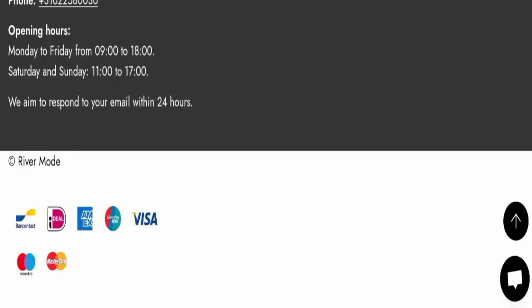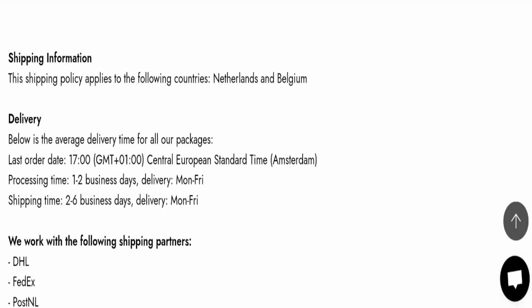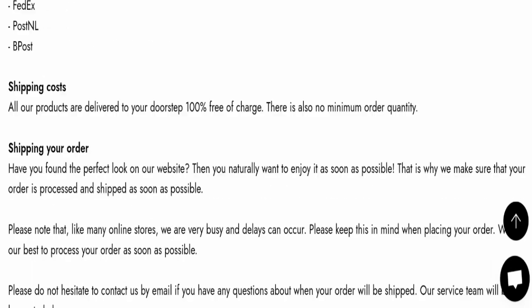Next, we will check the shipping policy of this website. Order processing time takes around one to two business days, and delivery time takes around two to six business days to deliver your product.